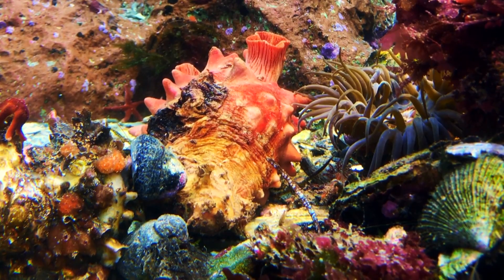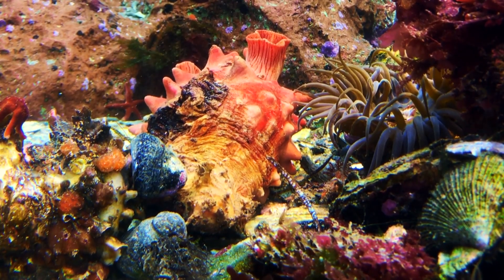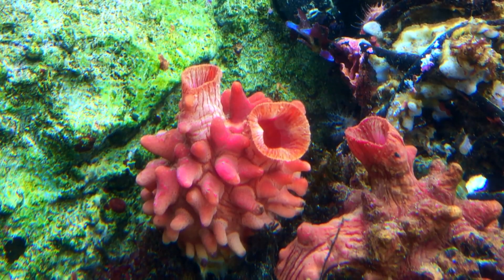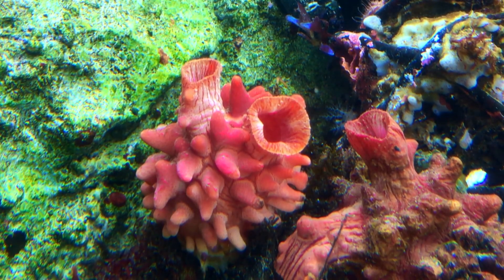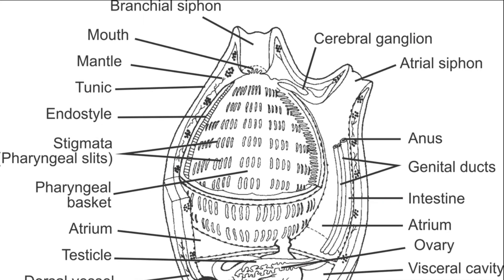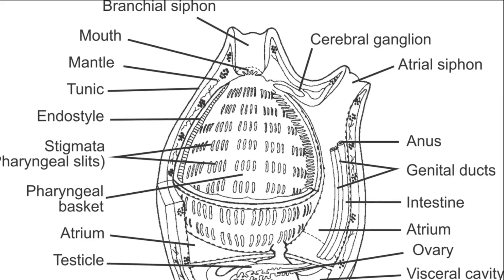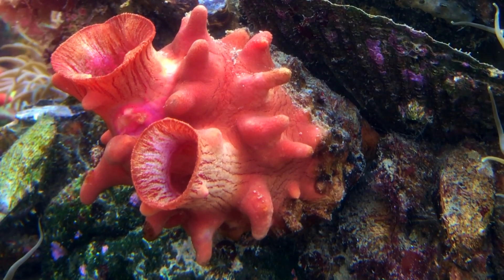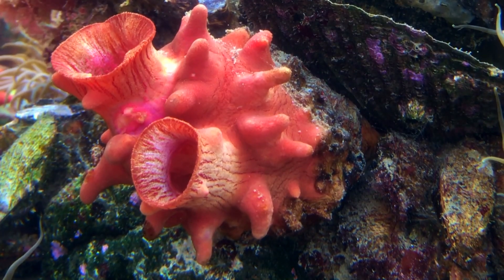The pharynx contains numerous gill slits lined with beating hairs called cilia that create a water current. Water enters through the oral siphon and pours into the pharynx, where oxygen and food are extracted. It then passes through the gill slits and eventually exits through the atrial siphon. Sheet-like webs of mucus lining the pharynx catch fine food particles that are periodically rolled into cords and swallowed.